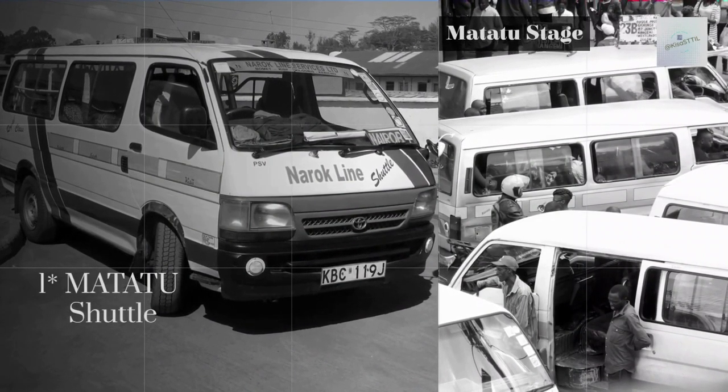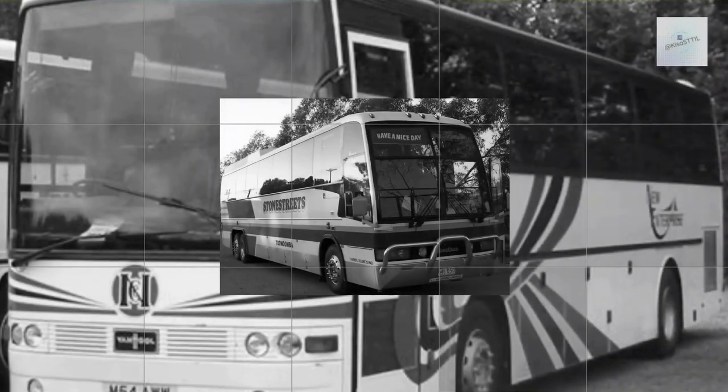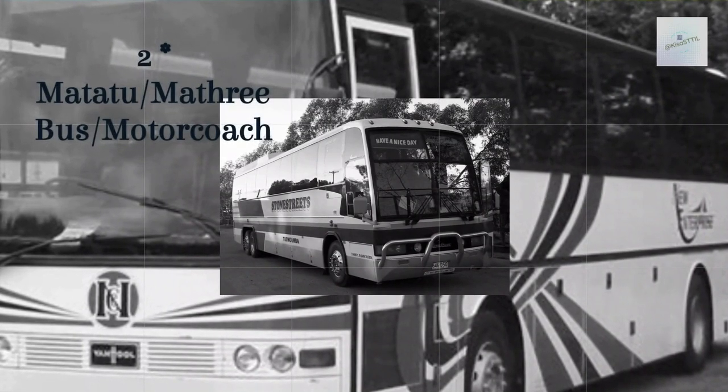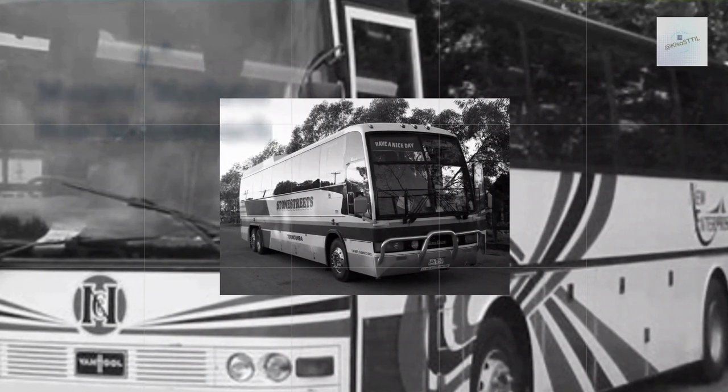There isn't a set schedule, so you need to arrive at the stage early to secure a seat. As an alternative, you can also book a bus or motor coach as a reliable way to get from Malindi to Eldoret or a national park. Scheduling a motor coach will cost two to three times more than a matatu, but you'll gain the convenience of a scheduled arrival and departure time.